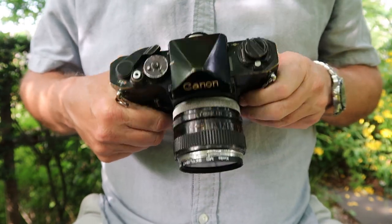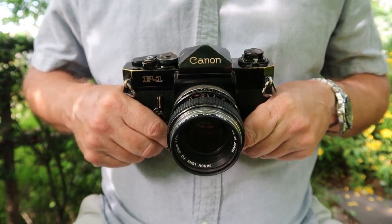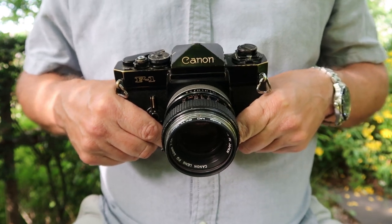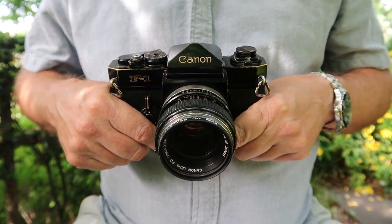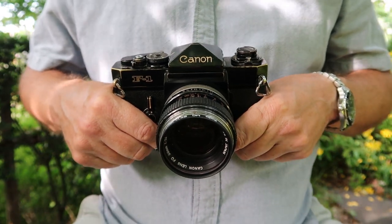Today's video is one which I received a couple of requests for, and that was about the Canon F1 35mm SLR camera. The Canon F1 was Canon's first professional quality — or I should say, successful professional quality — SLR camera.